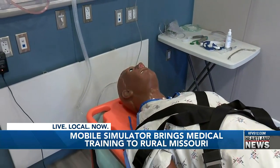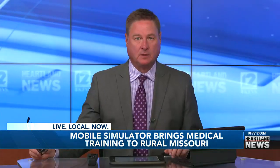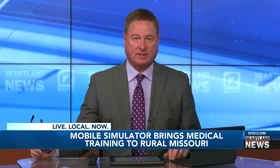In Sykeston, Nikki Clark, Heartland News. Nurses from all over Southeast Missouri came to participate. Barclay says they hope to hold more trainings with the simulator in the future.